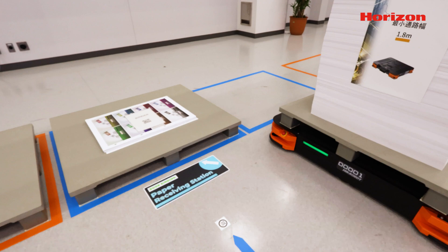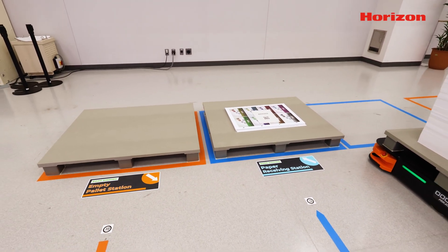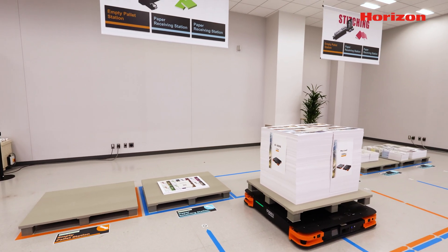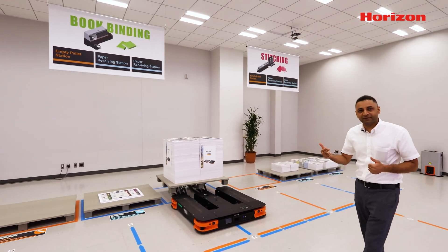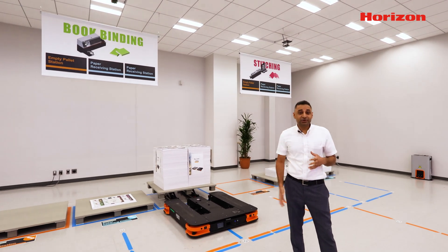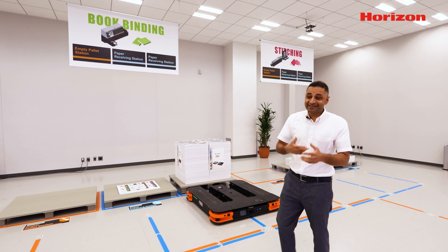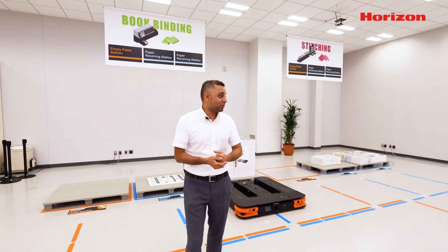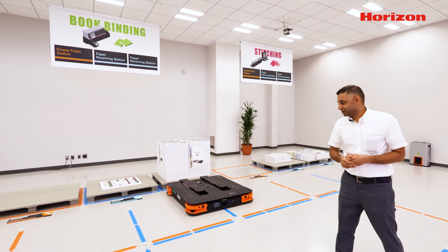Simply speaking, this is very straightforward and easy to understand — almost zero touch points. No operators are required to move pallets back and forth in different processes between machines. The AGV will continue moving the pallets continuously, unless the battery dies out or Nishimura-san stops putting pallets on the printed area or the empty pallet station.